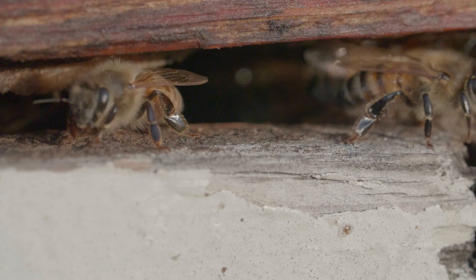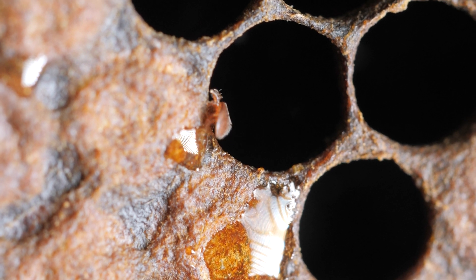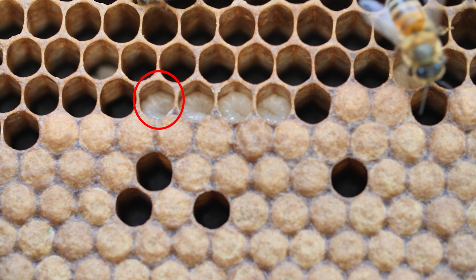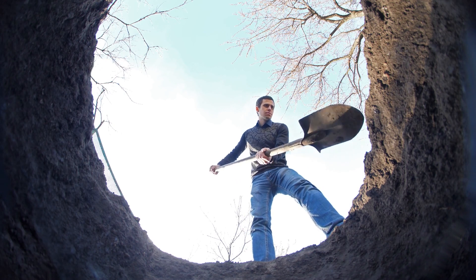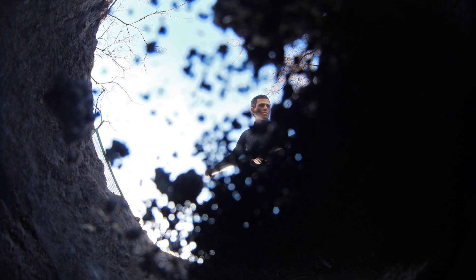It is not a comfortable scene to imagine. Varroa enters a comb cell where a five-day-old honeybee larva is developing peacefully. Varroa immediately moves underneath the larva into the larval food stores and hides there until the worker bees, clueless about the Varroa inside, close the comb cell with wax, leaving behind the larva — alone, trapped,